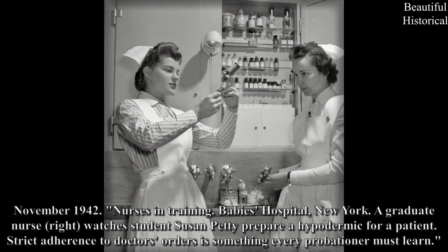November 1942, nurses in training, Babies Hospital, New York: A graduate nurse, Wright, watches student Susan Petty prepare a hypodermic for a patient. Strict adherence to doctor's orders is something every probationer must learn.